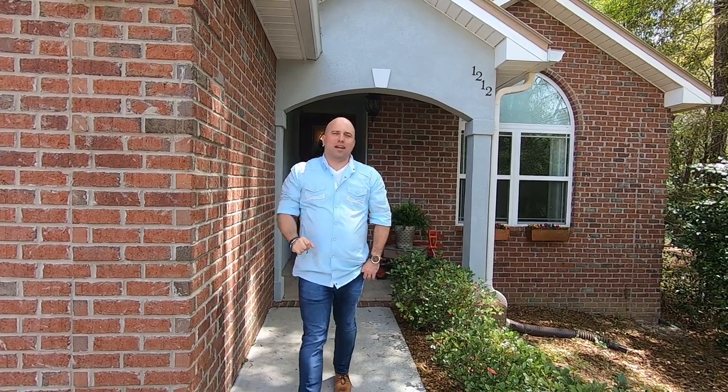Once again, it's me with another great listing. I'm Jordan Dennis, Century 21 Blue Marlin Pelican. 1212 Texas Parkway in Crestview.